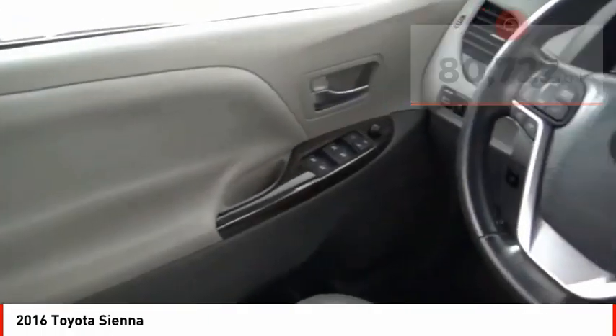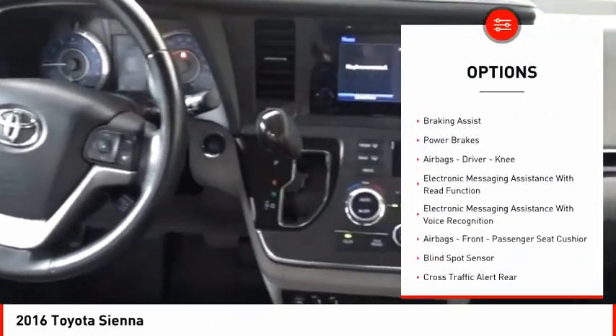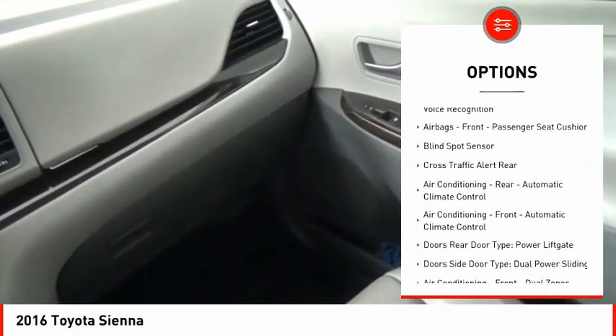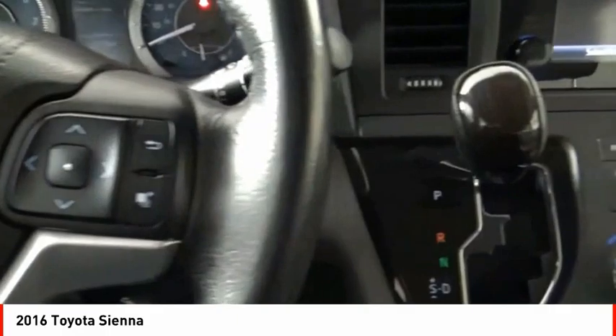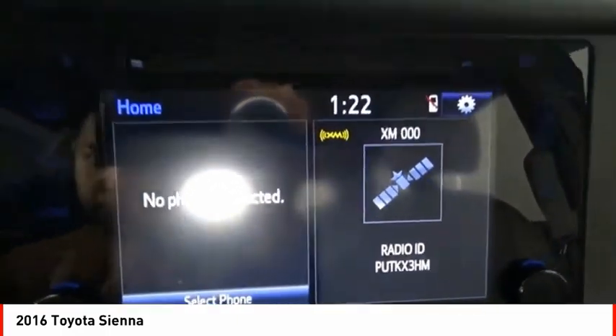Here are some of this vehicle's great options: power windows with safety reverse, traction control, stability control, fog lights, braking assist, power brakes, airbags — driver, knee — electronic messaging assistance with read function, electronic messaging assistance with voice recognition, airbags — front, passenger seat cushion.